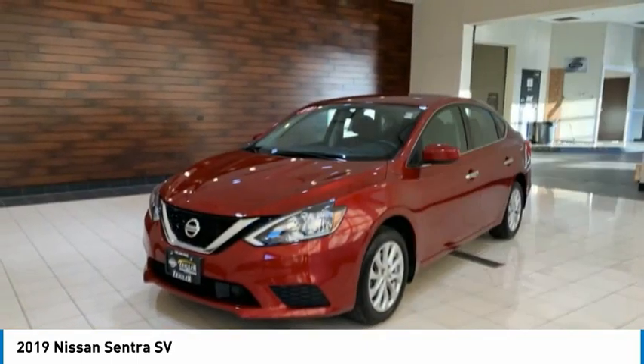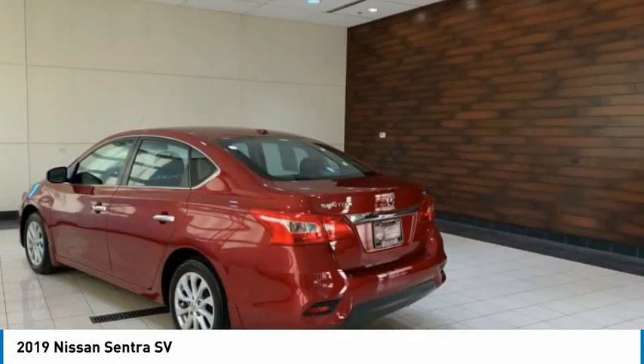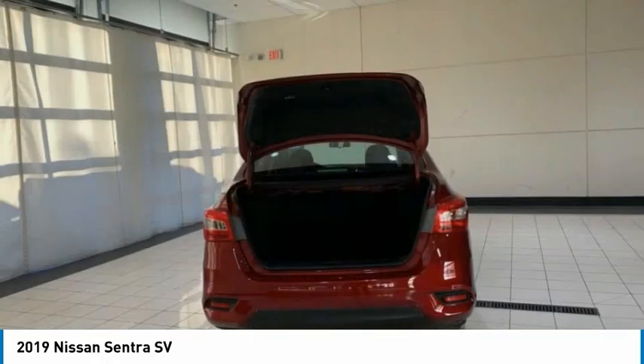Front wheel independent suspension, rear window defroster, security system, low tire pressure warning. Take this vehicle for a spin and see why so many shoppers are now proud owners.